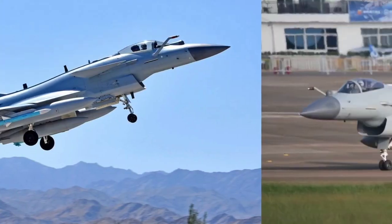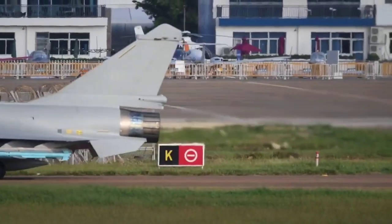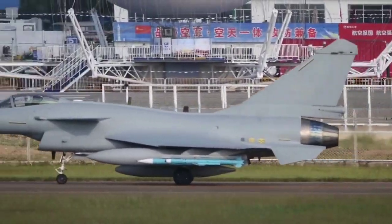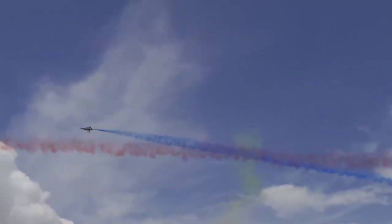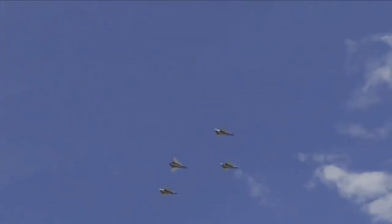Economic Viability. The affordability of the J-10C compared to Western alternatives is a major advantage for Bangladesh, given its limited defense budget. The J-10C is competitively priced compared to Western fighters like the F-16 or Rafale, and its lower procurement and maintenance costs make it a feasible option for Bangladesh's budget constraints. The single-engine design reduces fuel consumption and maintenance expenses, making it more economical for regular operations. Additionally, China's willingness to provide technology transfer and local assembly options could benefit Bangladesh's defense industry and reduce long-term costs.